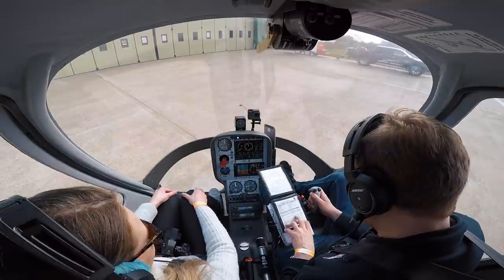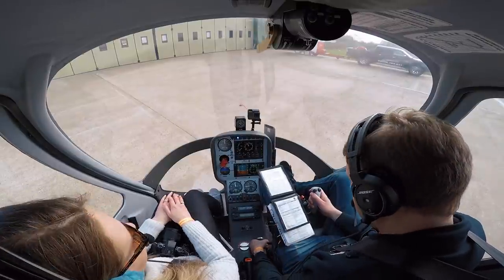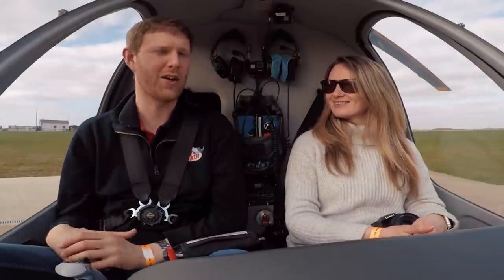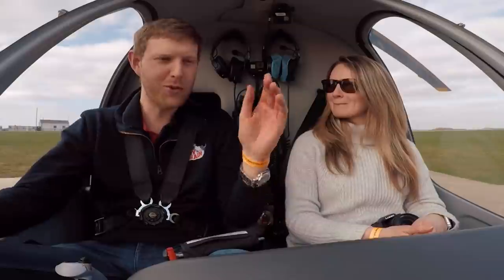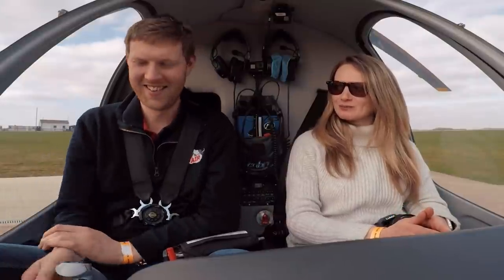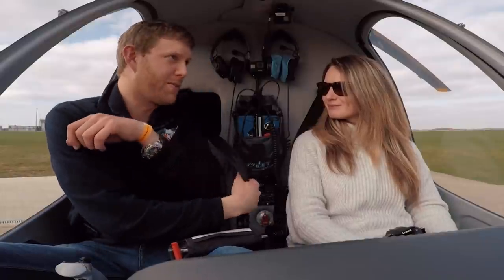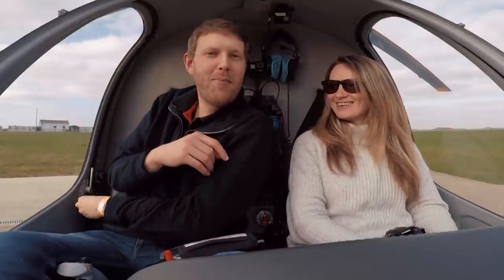Yeah, well there you go everybody — thank you very much for watching another edition of Rory on Air. Particularly special one because it's the first time Lizzie's ever been in a helicopter. I thought you'd have been in one before! No, I've been telling you this for years Rory — it's very unlikely that somebody would have been in a helicopter. But thank you for being my first ever pilot in a helicopter. I can only think of at least 12 other people who would have been better qualified. Anyway, we made it back in one piece. Thank you very much for watching — see you on the next edition of Rory on Air. Cheerio!